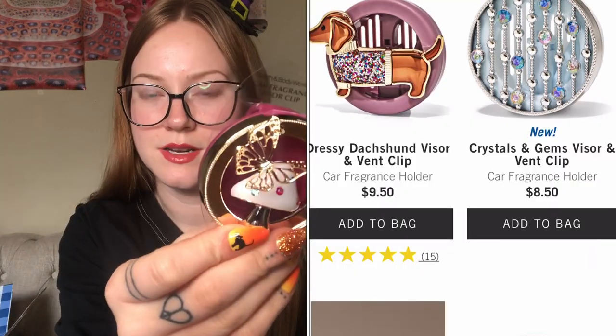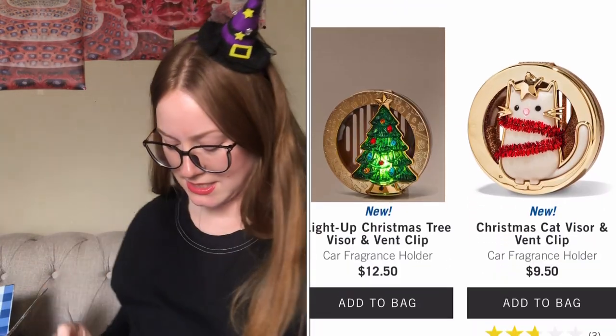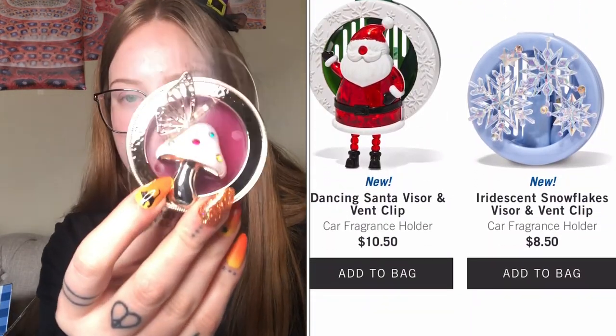I also got this visor clip — it's going to be a gift for someone this Christmas. It is so cute — it has a mushroom butterfly on it. I got three fragrances with it: gingham, champagne apple and honey, and pumpkin apple. Super cute!